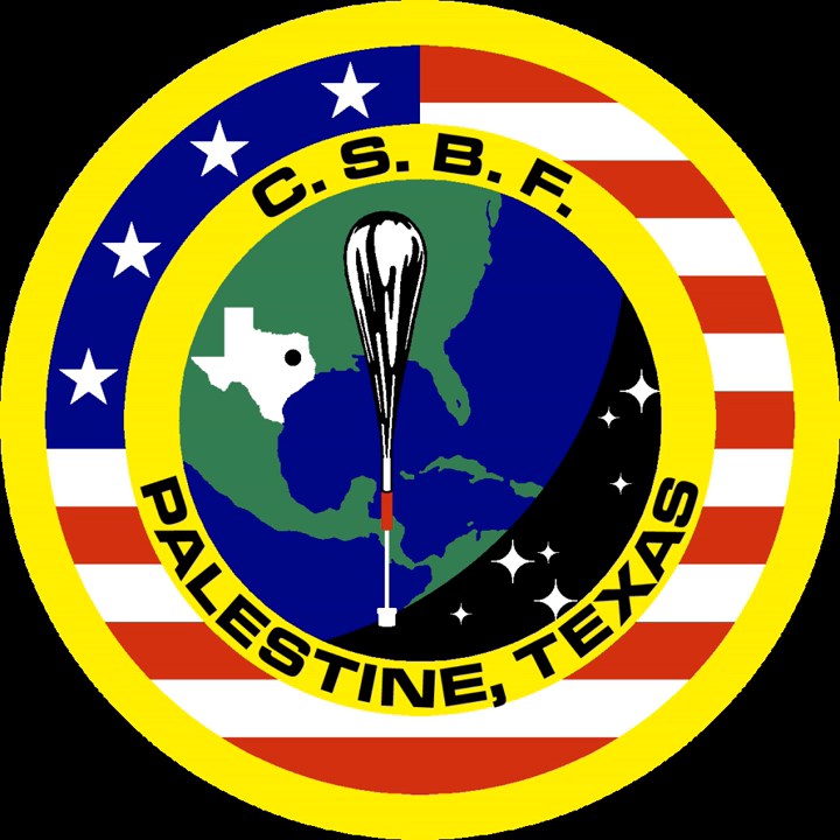The balloon facility was established by Vincent E. Lally at NCAR in Boulder, Colorado in 1961 under the auspices of the National Science Foundation. It was moved to Palestine, Texas in 1963 and designated as the National Scientific Balloon Facility in January 1973. In 1982, sponsorship of the NSBF was transferred from the National Science Foundation to NASA, and the NSBF became a separate entity under the University Corporation for Atmospheric Research.